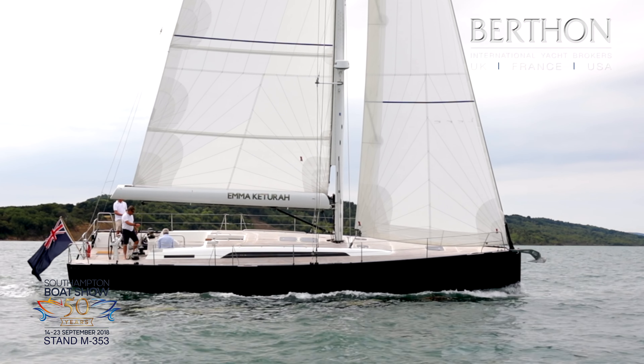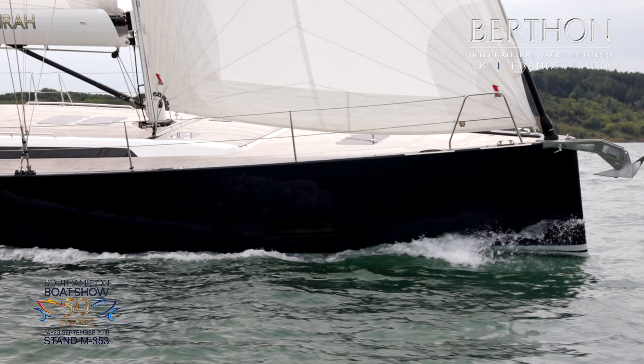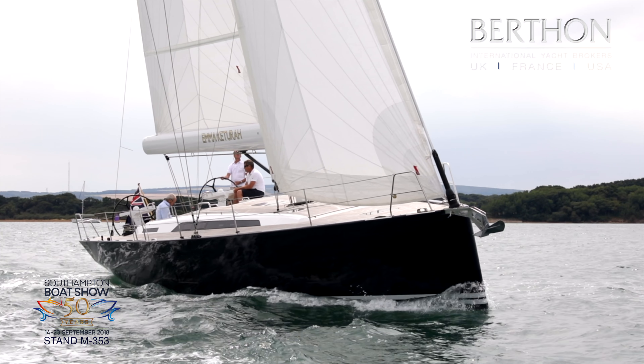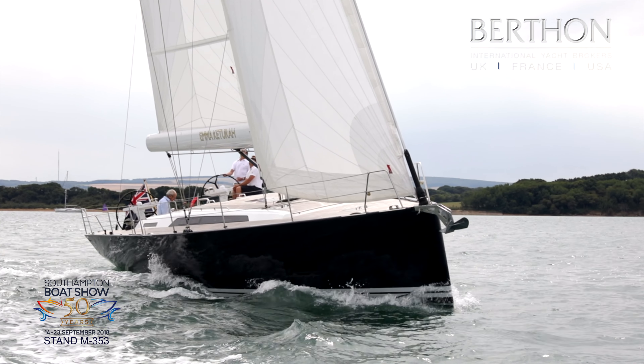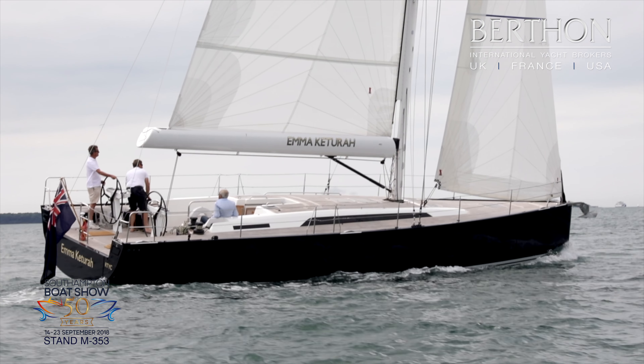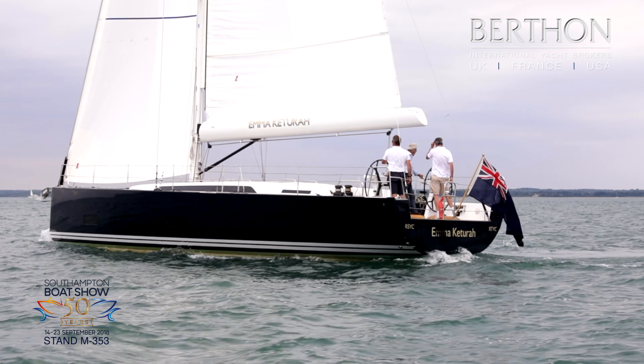The rig very much lends itself to this with its self-tacking headsail and, as you can see, the in-boom furling. All lines led aft, two banks of winches forward of the two helming positions. The sail plan can be controlled from just forward of the wheel — an ideal setup for the confined waters of the West Solent.